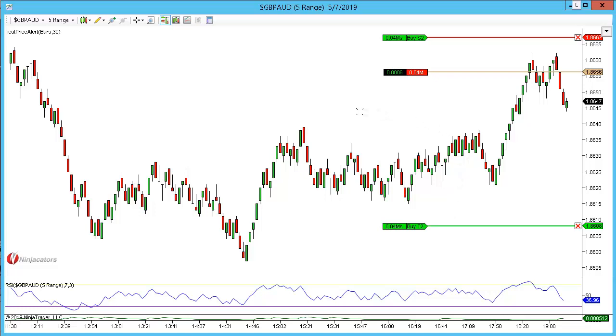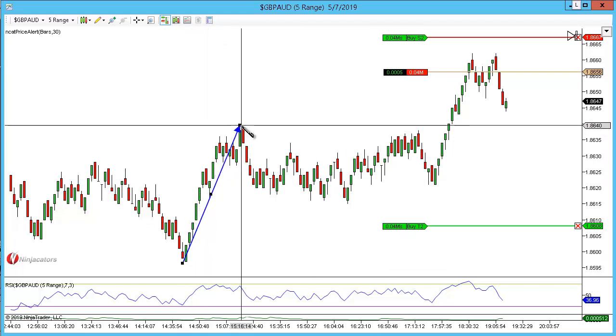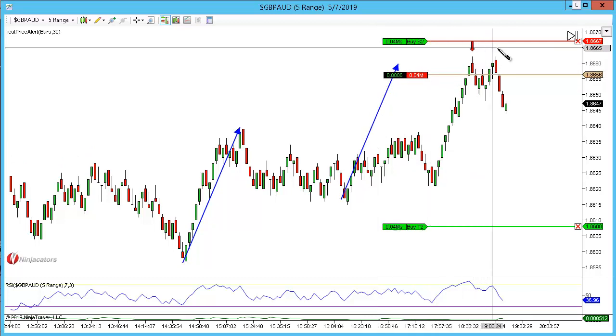We're here on the Pound Aussie 5-minute range and we have an AB equals CD pattern that formed a double top. Here's the AB equals CD pattern and you can see up here we formed a double top.